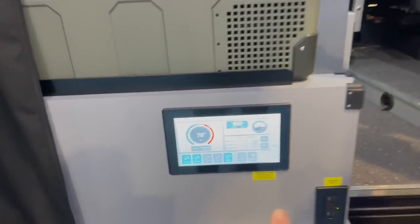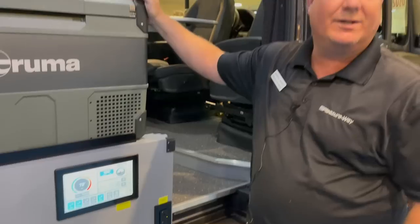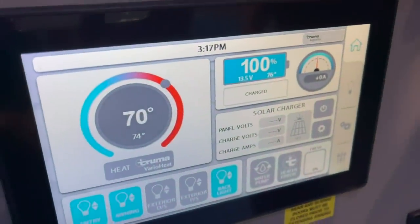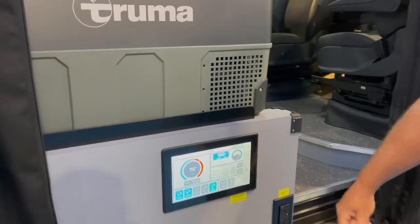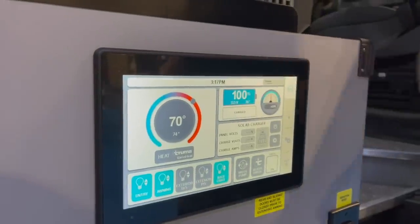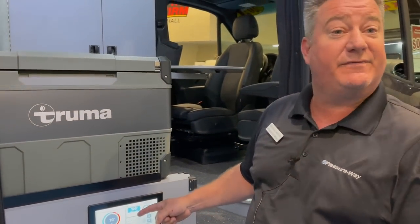Another thing that sticks out is the multiplex display — you guys are really well-known for this. We've been using multiplex wiring since 2016, and in 2018 we incorporated the 7-inch touchscreen. This last year we incorporated the 10-inch touchscreen, which is a lot easier to read because the lettering is bigger. We've incorporated a really neat battery timer — so when you're unplugged and boondocking, this will tell you, for example, 5 days, 4 hours, and 37 minutes before batteries are drained. As soon as you start your ignition or plug in, it'll tell you how long until fully charged.